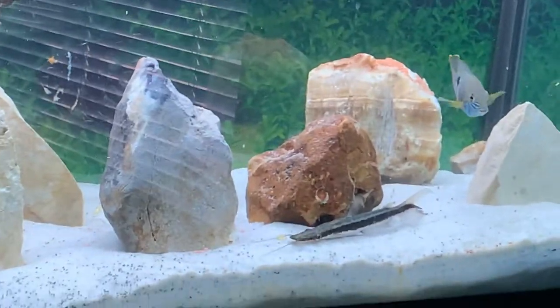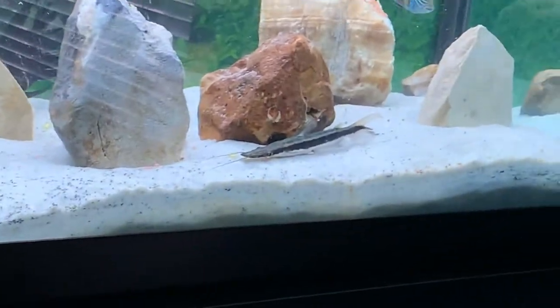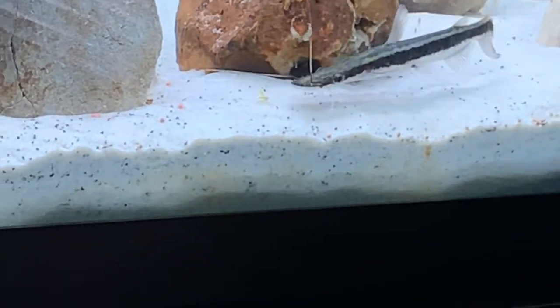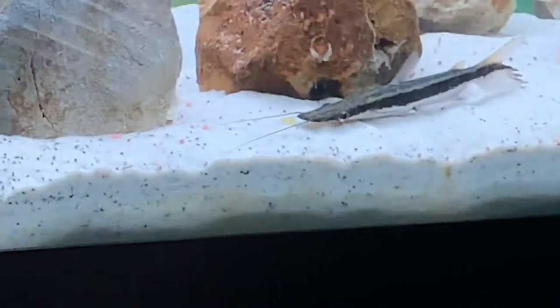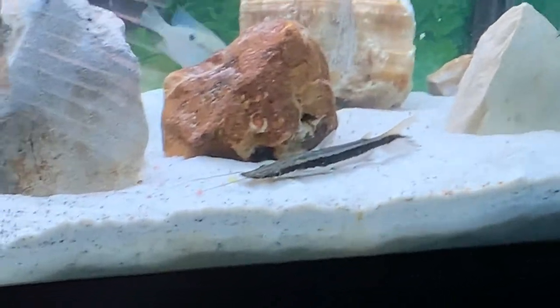I'm going to do a 50% water change fairly soon, so do not worry about the bio load as I overfeed, which may cause ammonia to spike. I think it's fairly weird to see this guy eat right now — he's rejecting that flake because it's probably too hard. Some of the flakes I have are too hard for him to swallow.